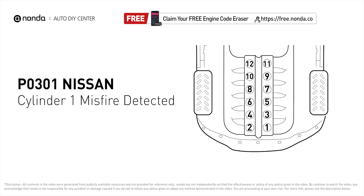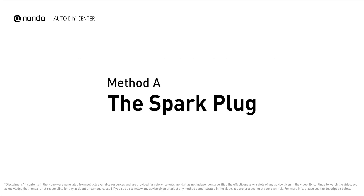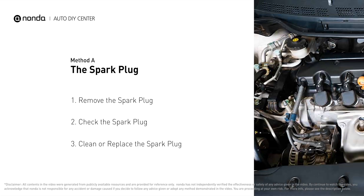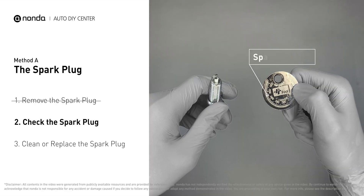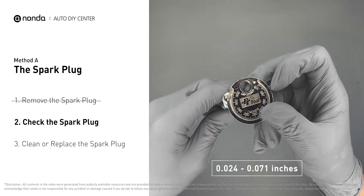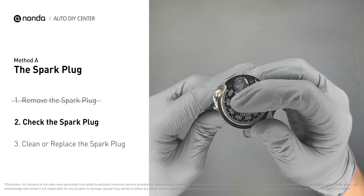Here are two of the most practical solutions to fix Nissan's P0301 error code. Method A: the spark plug. The spark plugs are located at the engine end of the wires, under the plug covers. First, carefully remove the spark plug, then use a spark plug gapper to check the spacing. Normally, the spacing should be between 0.024 to 0.071 inches.